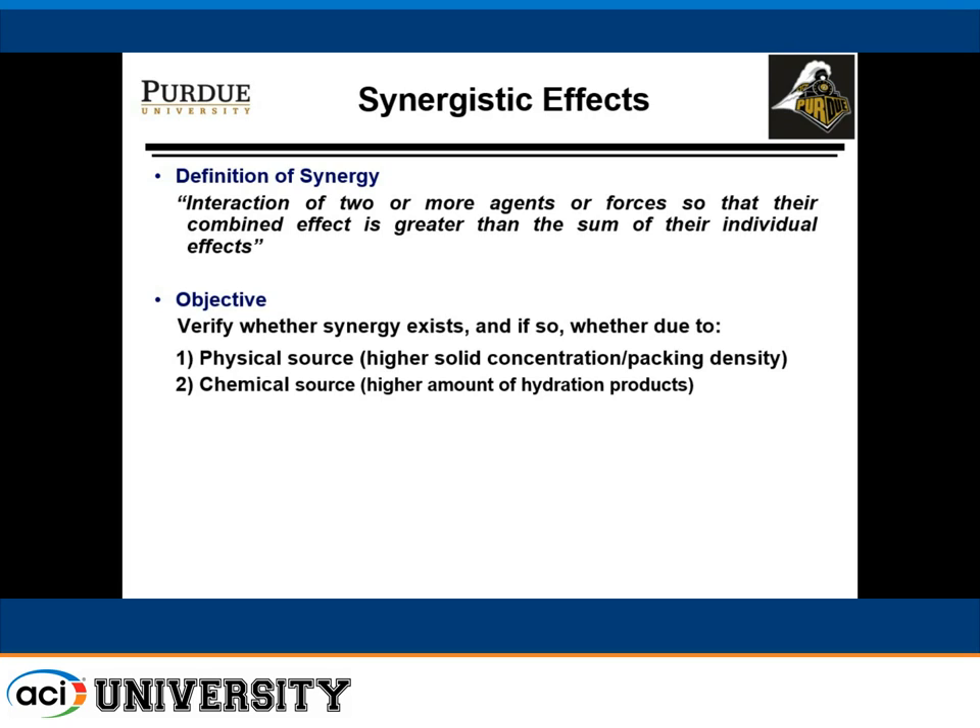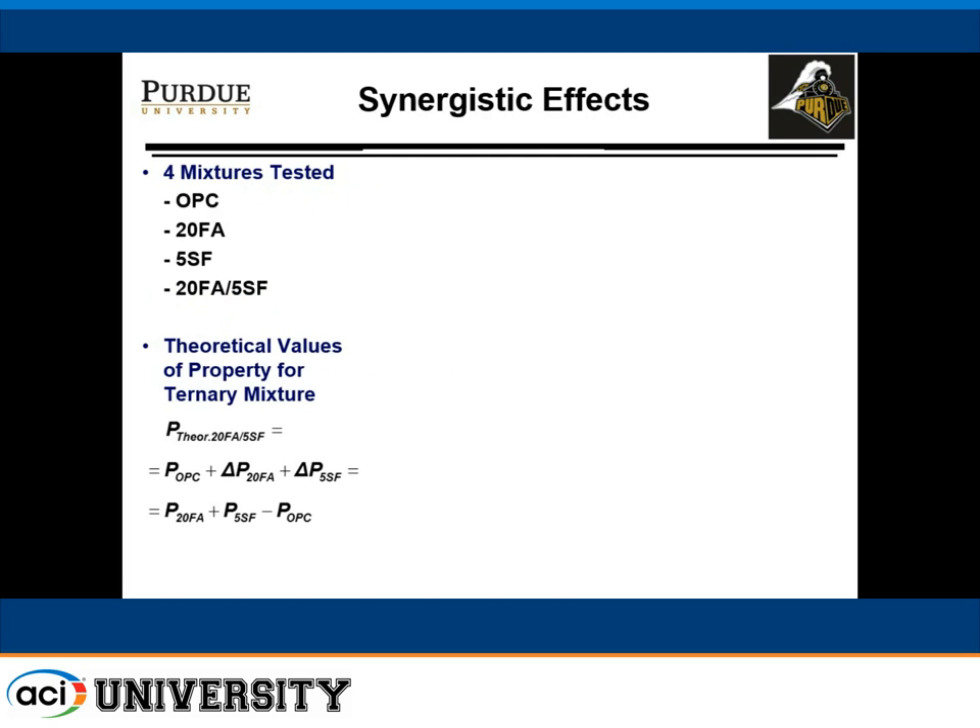We proposed a method of verification that synergy actually occurs, going about it by demonstrating whether there is any physical effect as well as any chemical effect. For that, we selected four different types of mixes: ordinary Portland cement; 20% Class F fly ash; 5% silica fume; and a ternary mix with 20% fly ash and 5% silica fume.